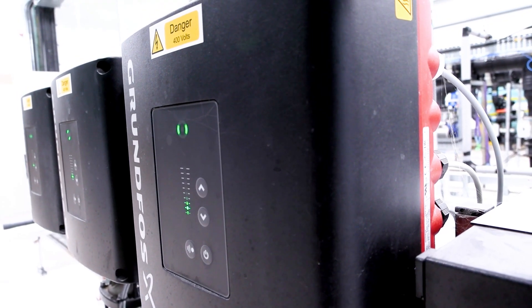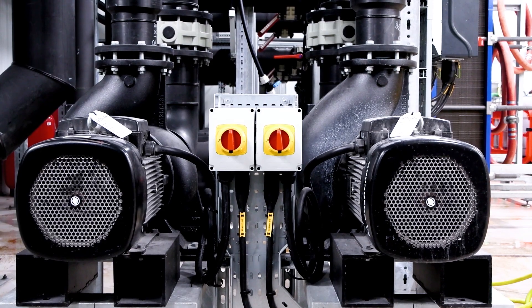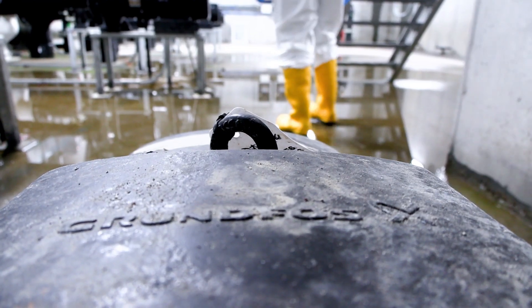When choosing a pump brand we have to look into sustainability, reliability, maintenance, and service. We have had Grundfos as a reliable partner since we began in 1986.